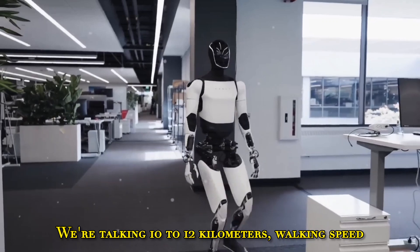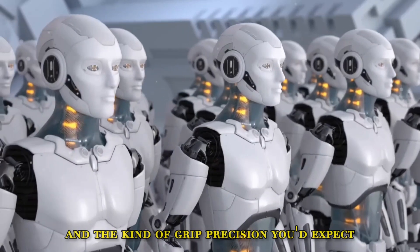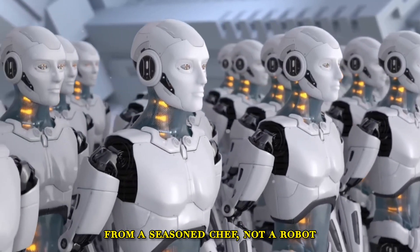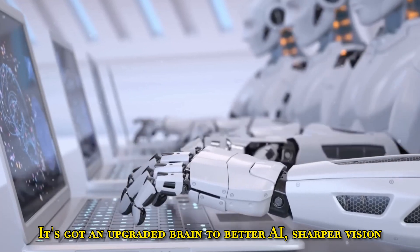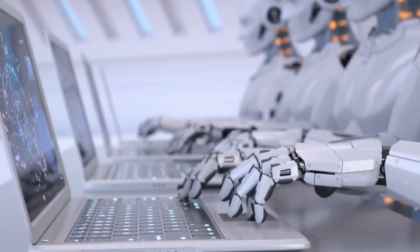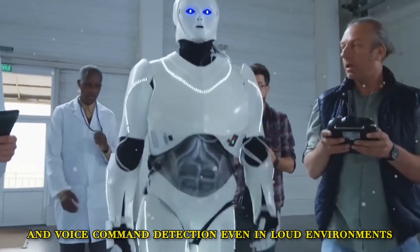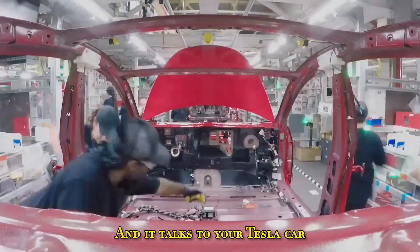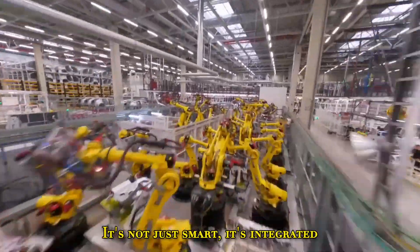We're talking 10 to 12km/h walking speed, 40% longer battery life, and the kind of grip precision you'd expect from a seasoned chef, not a robot. It's got an upgraded Brain 2, better AI, sharper vision, 99.7% facial recognition accuracy, and voice command detection even in loud environments. And it talks to your Tesla car, your solar roof, even your Powerwall. It's not just smart — it's integrated.